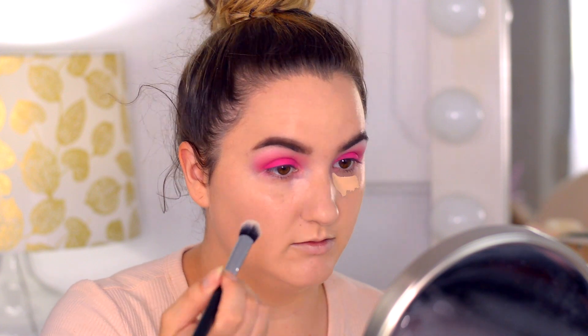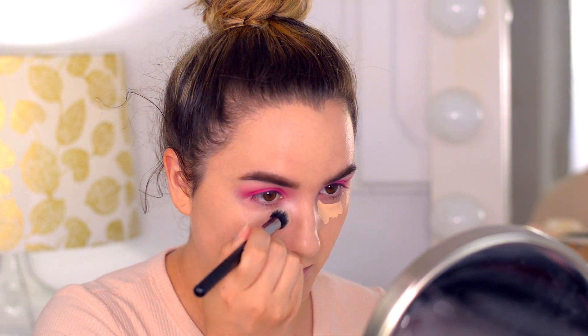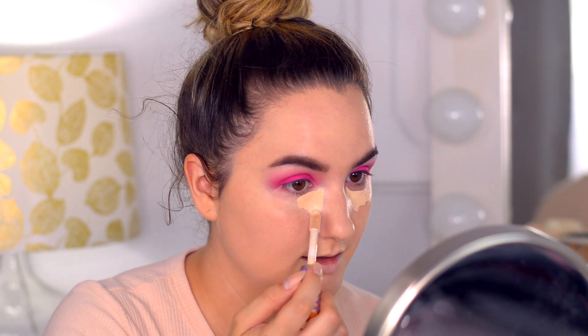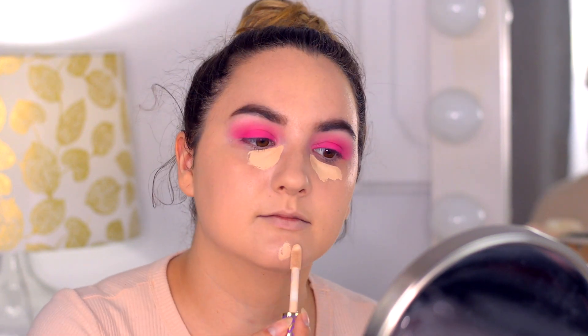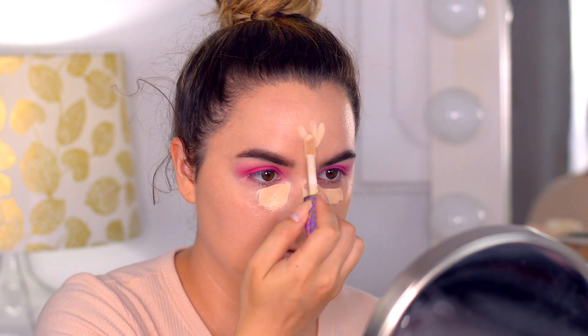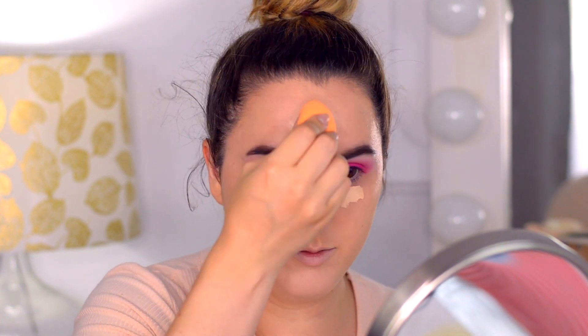Oh, I forgot my Becca! First I'm going to use my Becca Under Eye Brightening Corrector in the shade Light, just on the inner corner of my eyes since I forgot to apply it earlier. I'm going to mix it a little bit with the Fair concealer because right now I'm a little more tan. It's been so long since I did a full face of makeup!